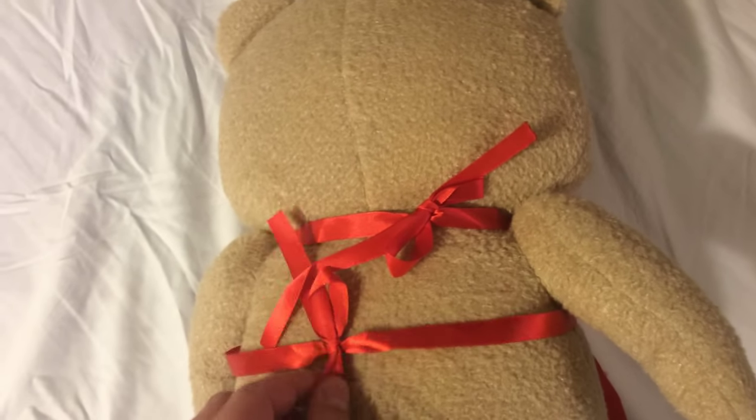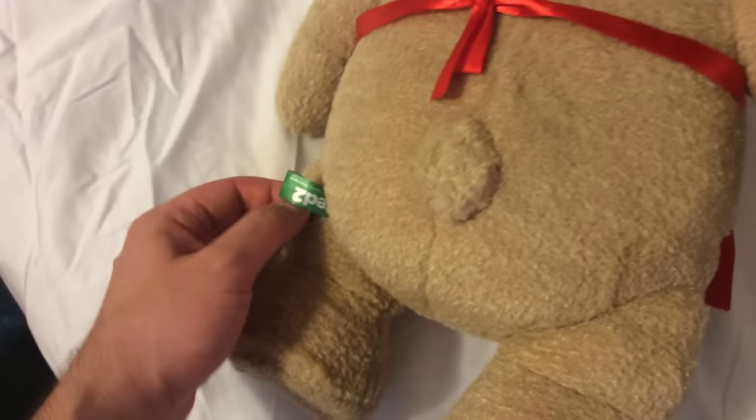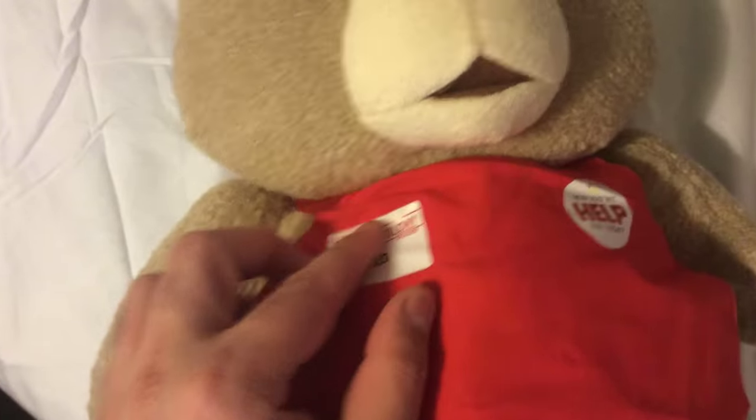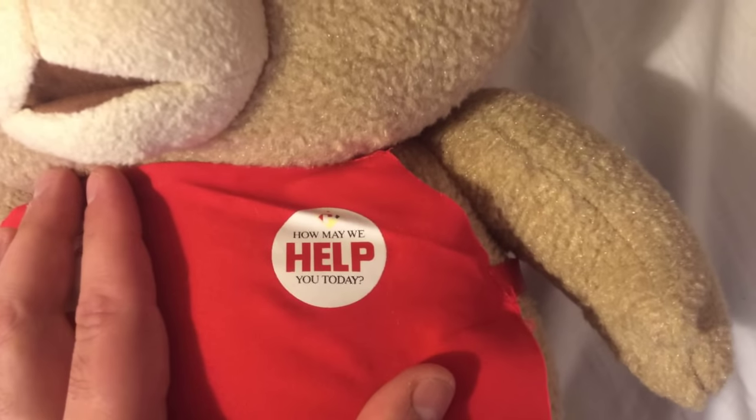You can of course remove this apron that he wears — it's just tied up here in the back. And of course you get the label, Ted 2. He has his name on here: Bay Colony Foods Ted. And it says, how may we help you today?